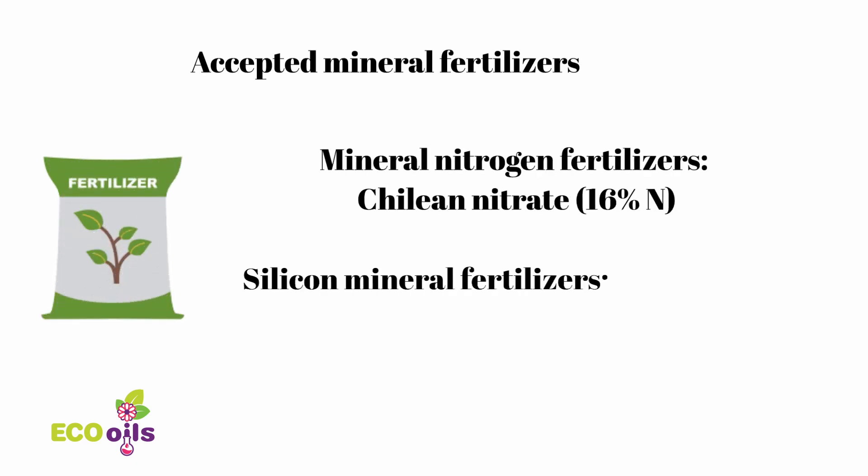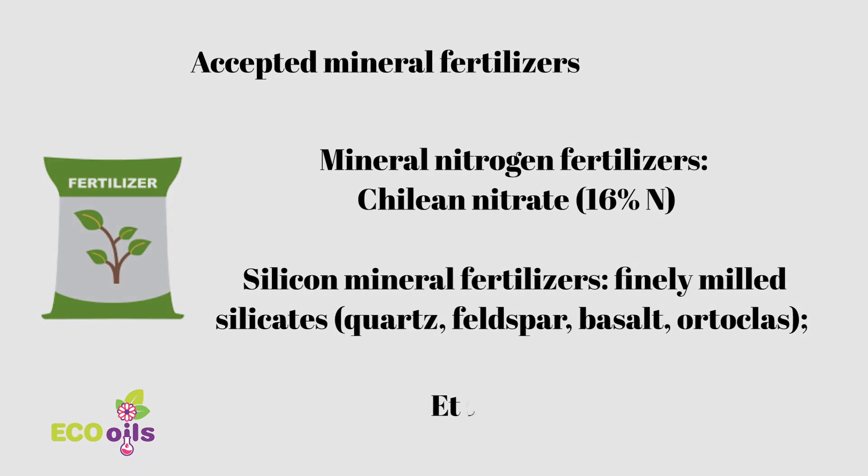Remember that some fertilizers are accepted in organic farming. There are a lot of crops that can be grown using organic farming methods.